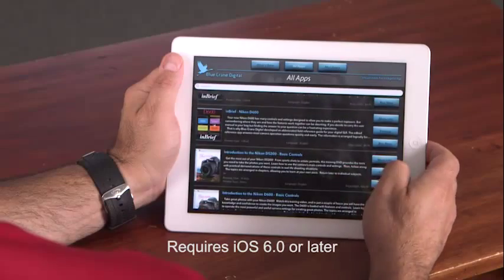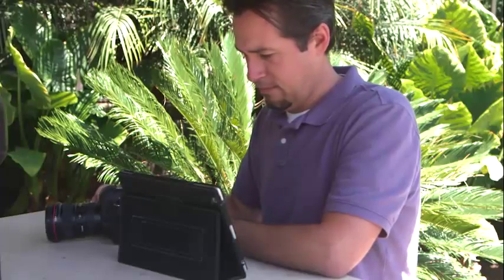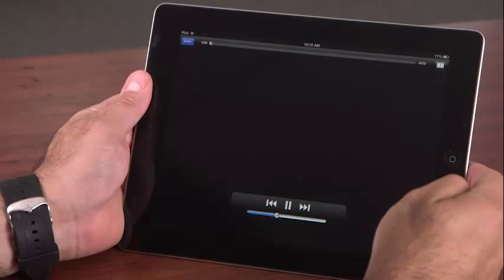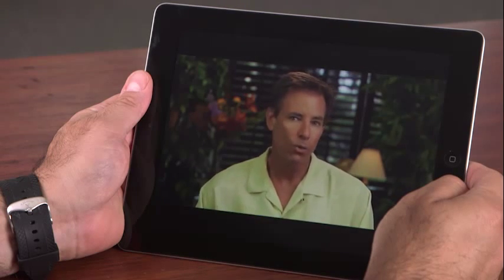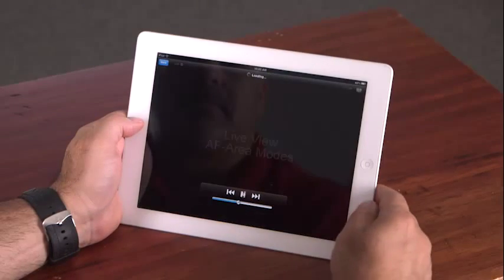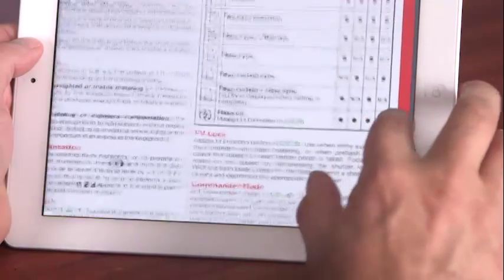Once you install the free app, simply purchase a video or reference guide for your camera and then watch it anytime, anywhere. Each video preview offers a sample of the detailed instruction you'll receive from Blue Crane Digital's training videos. Video and in-brief reference guide topics are arranged in sections that allow you to learn at your own pace and quickly find answers to specific questions.